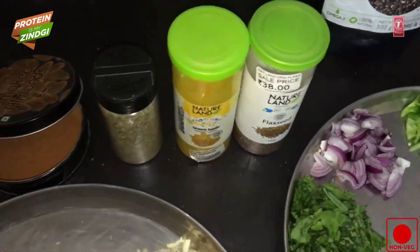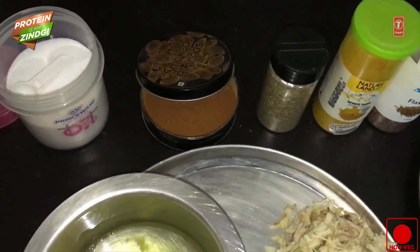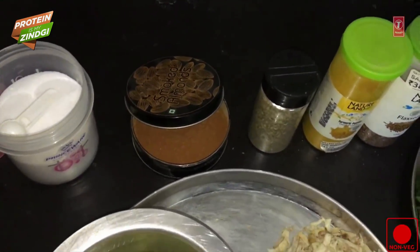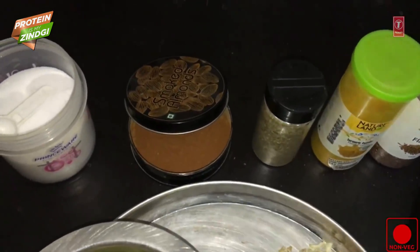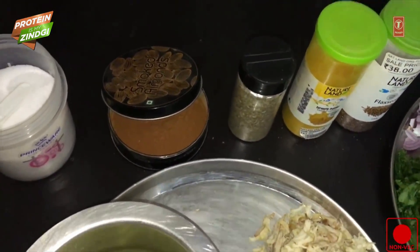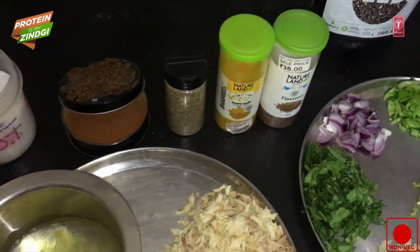Cinnamon and salt are very important. The biggest benefit of cinnamon is that it helps in lowering your blood pressure. It also helps in fighting diabetes, so it is very good for diabetes patients. And importantly, it is also good for our heart health.